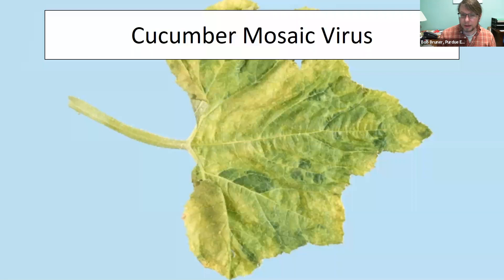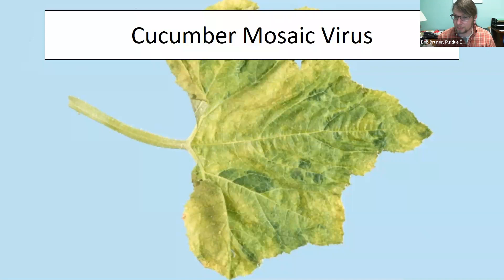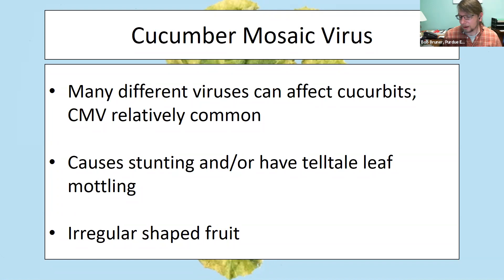Cucumber mosaic virus is one of the few viruses I'll talk about. The name essentially says it all — the leaf gets distorted with a mosaic of different colors patched around the leaf surface, ruining its photosynthetic capacity. It can affect many cucurbits from cucumbers to zucchini to spaghetti squash. You'll see stunting and leaf mottling, and it will cause irregularly shaped fruit. The spread of this disease doesn't depend on splashing water — it's spread by an insect, which I'll talk about shortly.